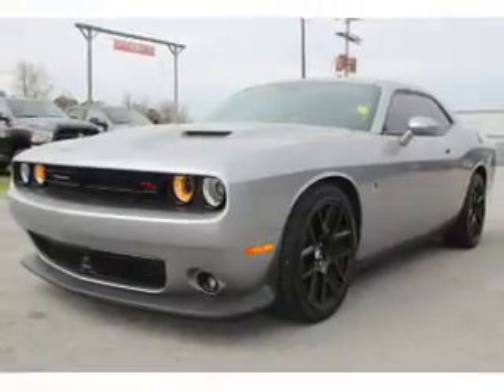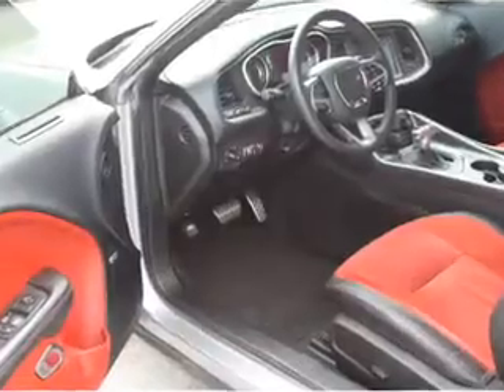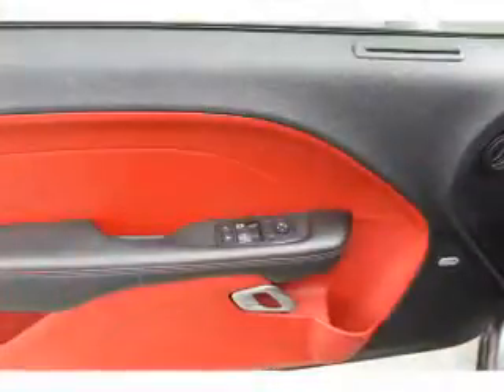electric trunk, alloy rims, keyless entry, traction control, anti-lock brakes, a home link system. Inside you'll find leather seats,